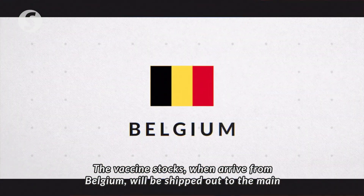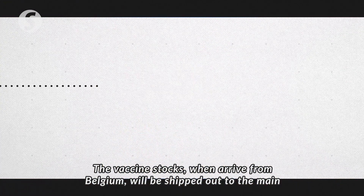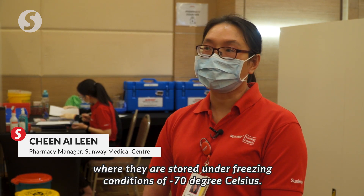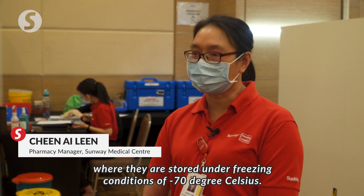The vaccine stocks when arrived from Belgium will be shipped out to the main hospitals, which are called PSV — Pusat Simpanan Vaccines — where they are stored under freezing conditions of negative 70 degrees Celsius.